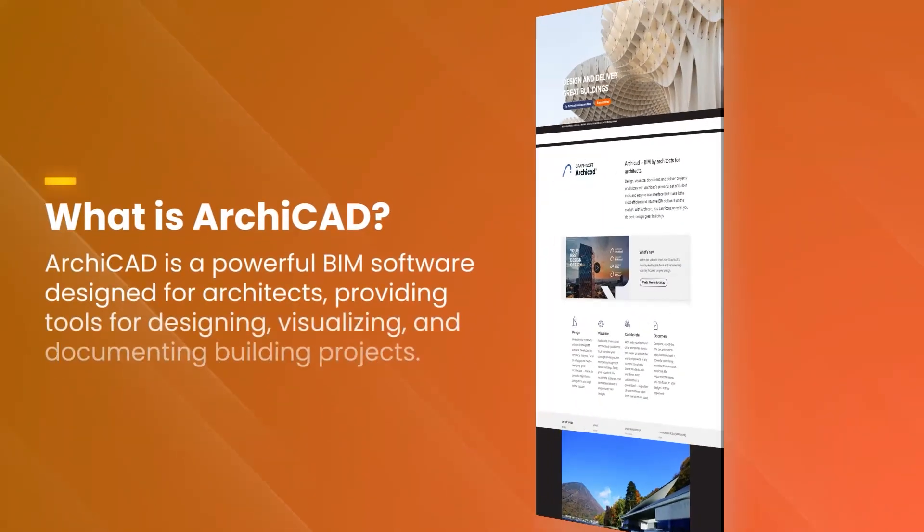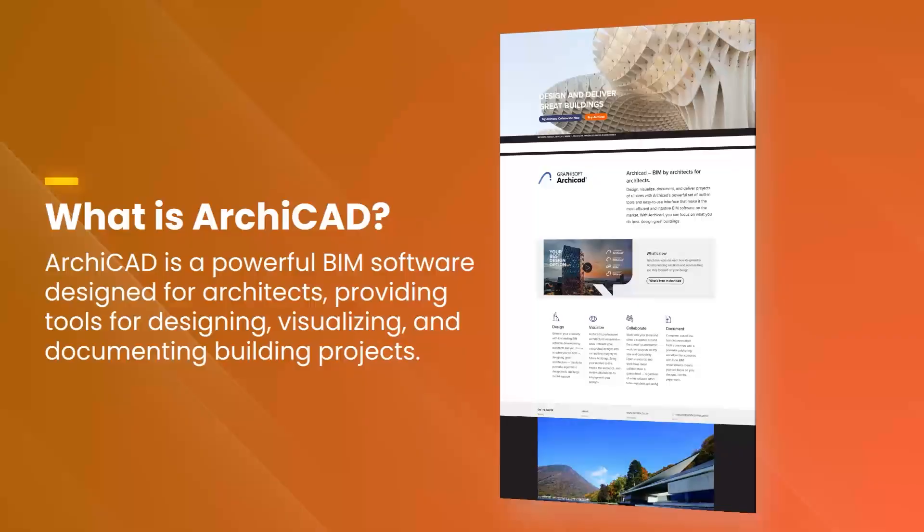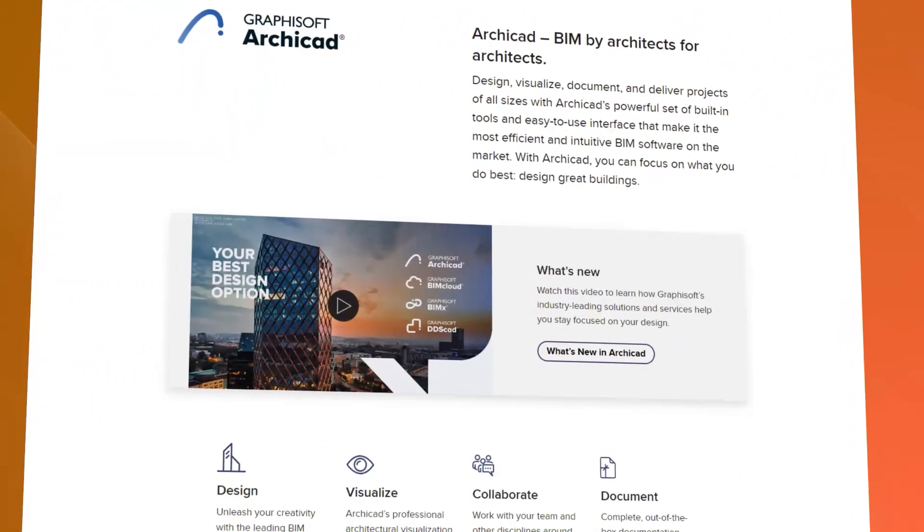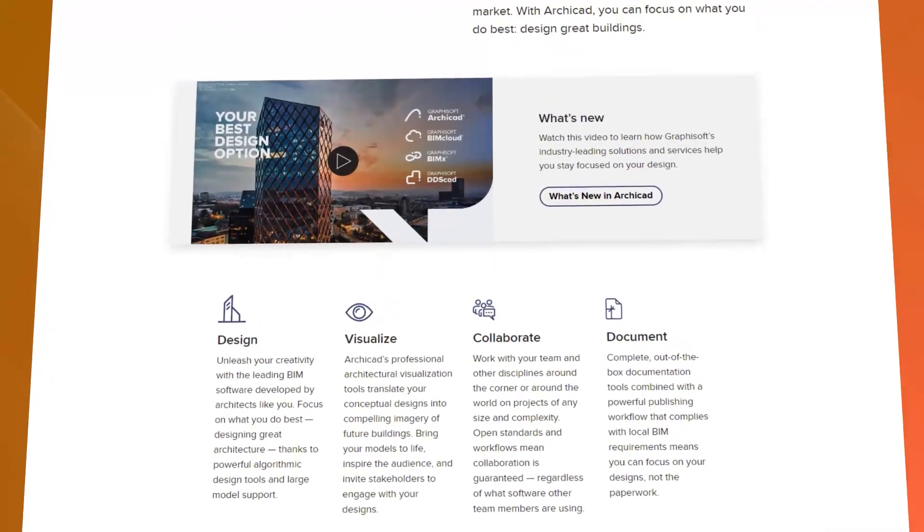ArchiCAD is a premier BIM building information modeling software that has transformed the way architects and designers approach their projects. Its intuitive interface and powerful tools offer a seamless experience for creating detailed 3D models and comprehensive documentation.